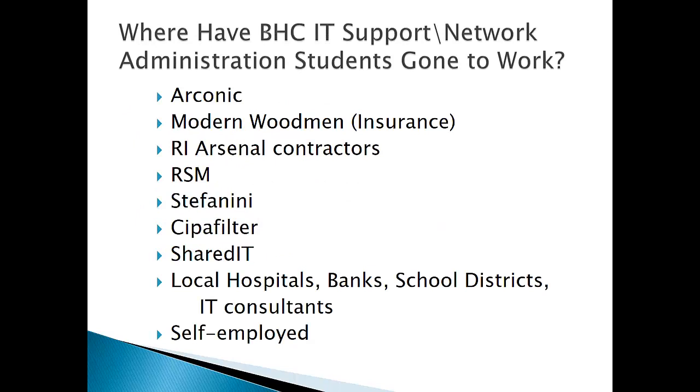Our students have gone on to work at many of the same employers as our programming students: Arconic, Modern Woodmen, contractors at the Arsenal, RSM — a nationwide accounting firm with an IT support department here — where numerous students have served internships and then become employed. Stefanini is a nationwide help desk company with a branch in Davenport, and they've hired a number of our students. Also SIPA Filter, Shared IT, local hospitals, banks, schools, other IT consultants locally, and at least a couple of students have begun their own businesses.